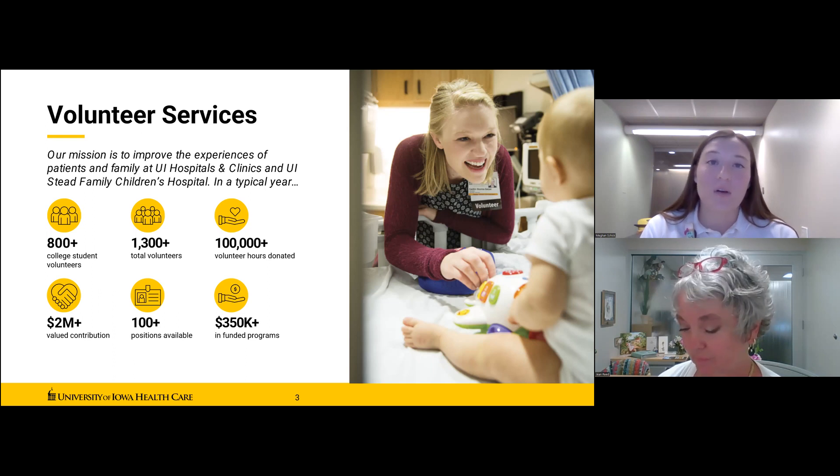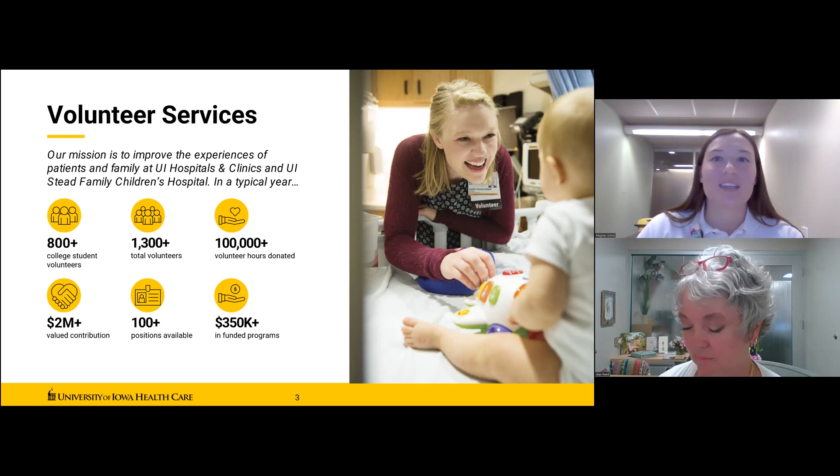Perhaps 75% of our volunteers are students preparing for a career in health sciences — approximately 800 of those volunteers are students. Volunteer services also oversees retail businesses and donates hundreds of thousands of dollars to funded programs that benefit UI Healthcare patients and families.